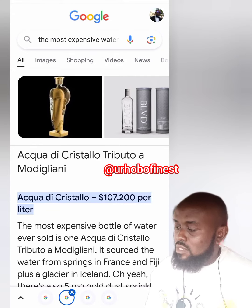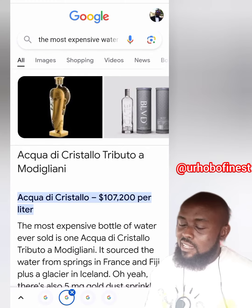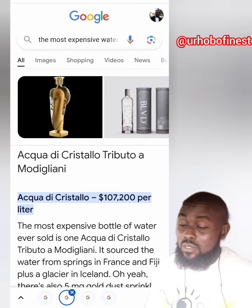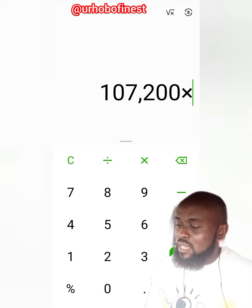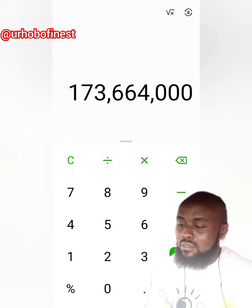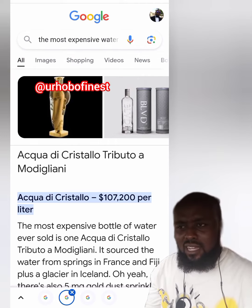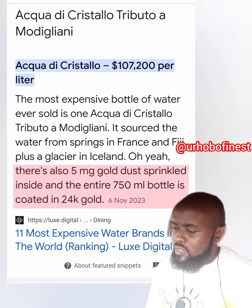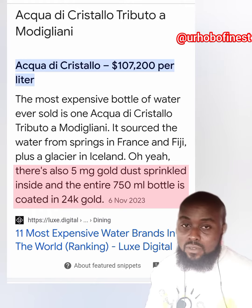The most expensive bottle of water ever sold is Acqua di Cristallo Tributo a Modigliani, and this bottle of water costs $107,200 per liter. There is also 5mg of gold dust sprinkled inside, and the entire 750ml bottle is coated in 24-karat gold.